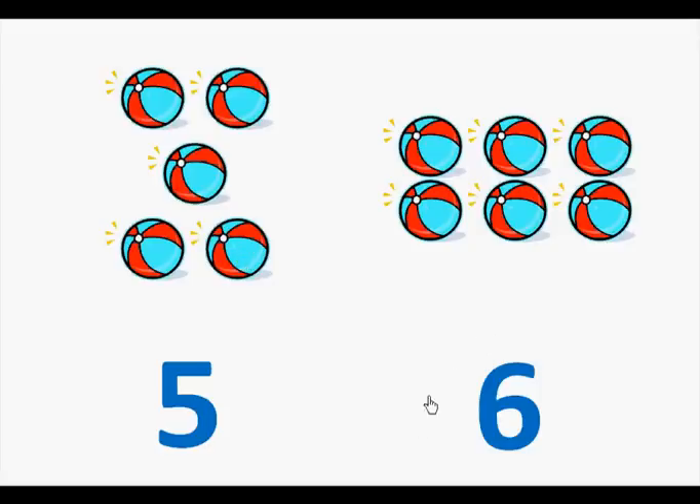Here is the number six. Let's count the beach balls. One, two, three, four, five, six.